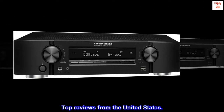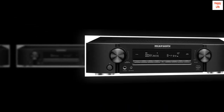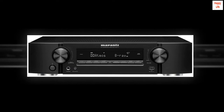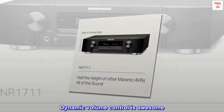Top reviews from the United States: Worth the money all day long. Dynamic volume works awesome. Replaced a Yamaha RX-V477 and I couldn't be more happy — I can hear things I couldn't hear with the old receiver. Dynamic volume control is awesome.